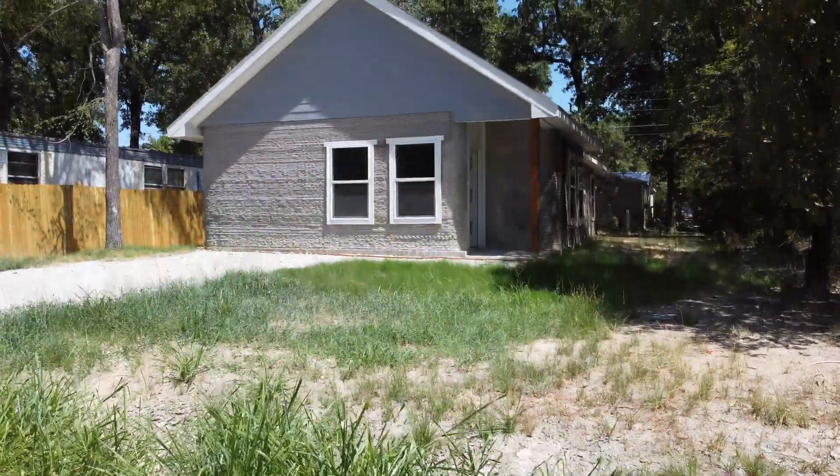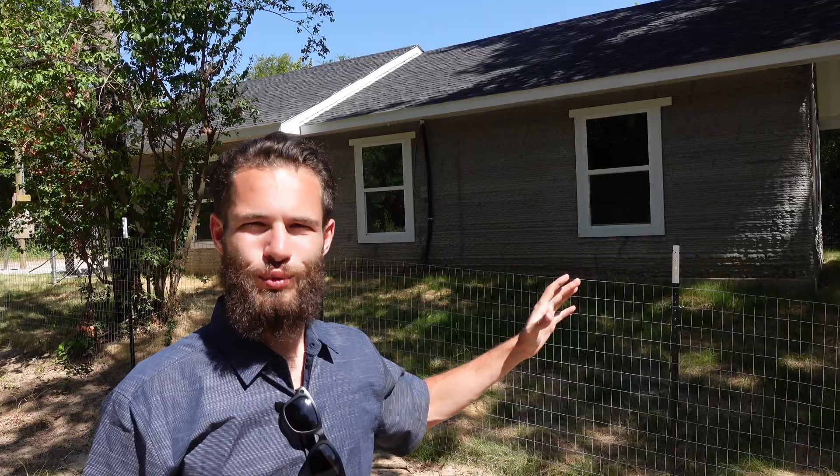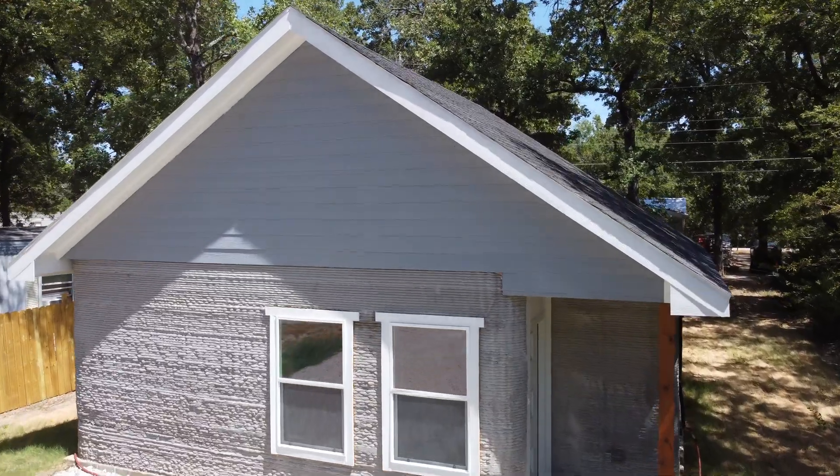I'm back at the first 3D printed house in Dallas. Remember, this is one of two. It's come a long way since we were here last. We're going to take a look through the inside and see how it is now that it's almost ready for the new renters to move in. My Robot Builds completed this unit, and they have a couple new projects coming up, which I'll be eager to feature in the future.